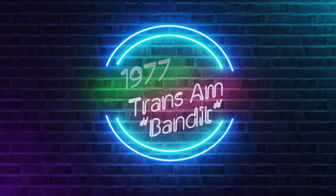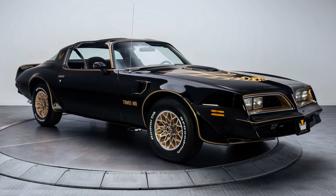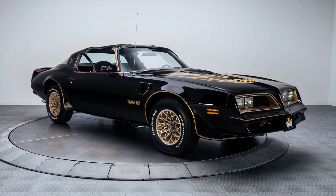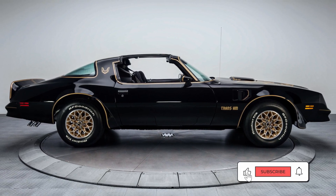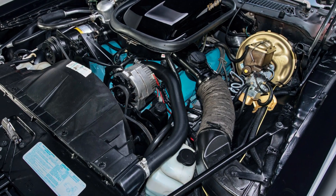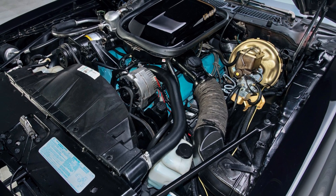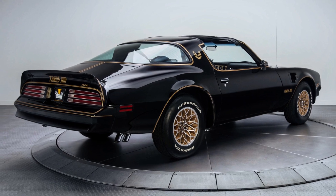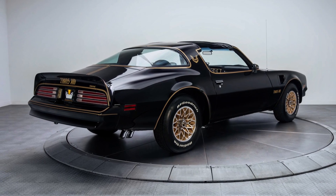Last but not least, the 1977 Pontiac Trans Am Bandit Edition — a legend of a car. Not for its performance or engine power, but for its iconic appearance in the movies with Burt Reynolds behind the wheel — without a doubt the most famous Pontiac of all time. It was offered with a high performance version of the 400 cubic inch engine called the TA 6.6, code W72, rated at 220 horsepower. 6,459 T-top special edition code Y82 Trans Ams were built in '77.